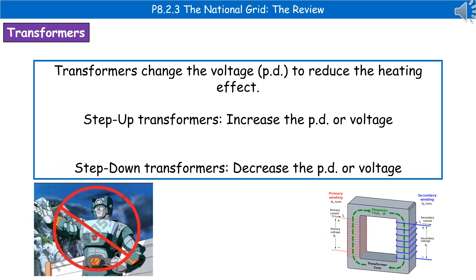One of the important parts of the National Grid are transformers. We're not talking about the ones from the movies, but a device that's going to change the voltage or potential difference to reduce the heating effect.